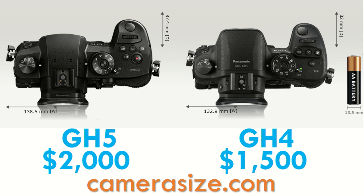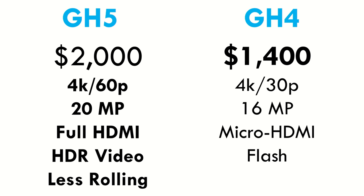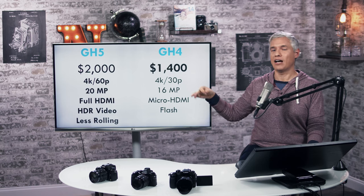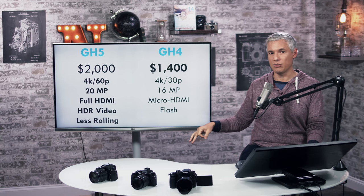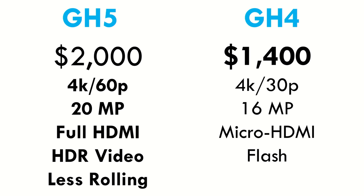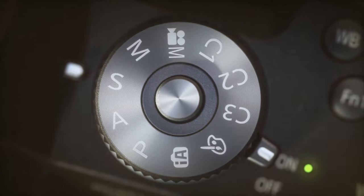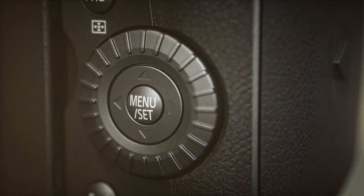From the top, they've put a big record button there, showing they recognize that everybody's using these as video cameras. Comparing features side-by-side with the GH4, it's going to be very hard to justify buying a new GH4 when the GH5 is only $600 more — it has 4K 60 frames a second, a higher resolution still image sensor, a real full-size HDMI out, less rolling shutter, and so many other things I couldn't even fit on the slide.